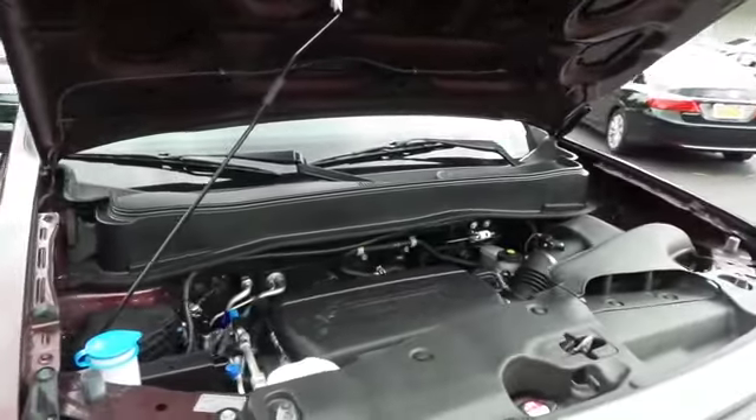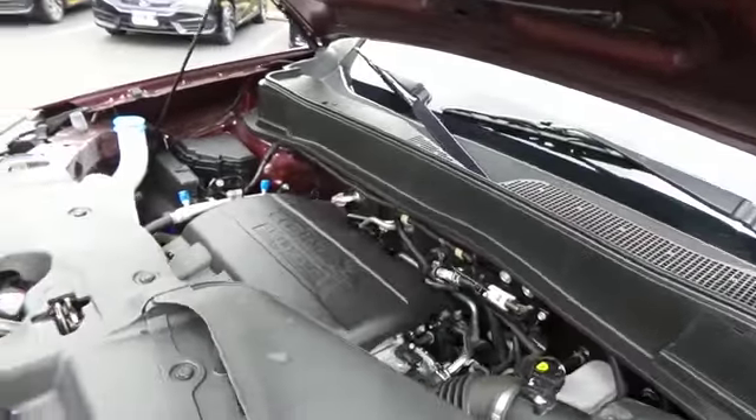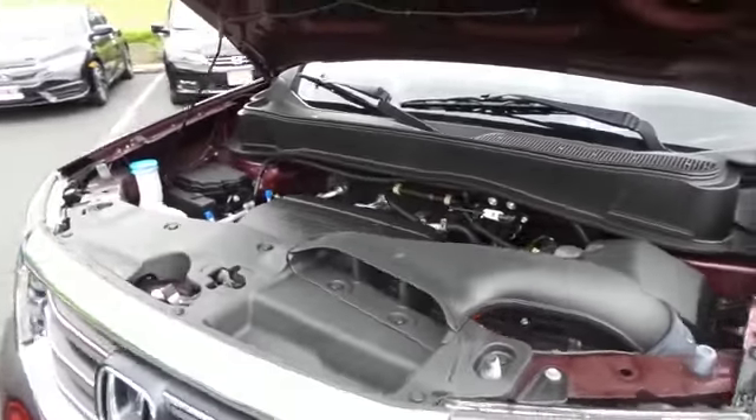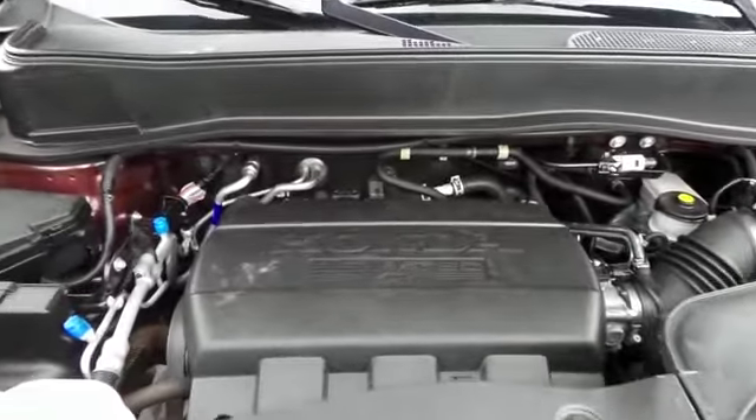The Honda single overhead cam, 3.5-liter i-VTEC V6 engine is smooth and powerful, legendary for its reliability, and it gets an outstanding 24 miles per gallon on the highway.